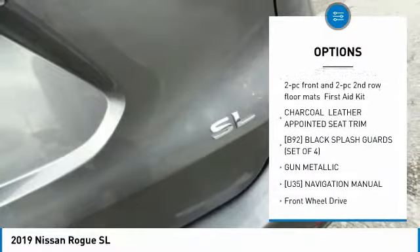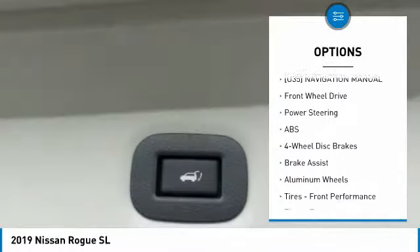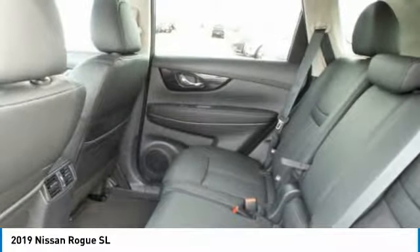Power passenger seat, steering wheel audio controls, navigation system, power lift gate, anti-lock braking system, Bluetooth, adjustable steering wheel, power steering, four-wheel disc brakes, aluminum wheels.